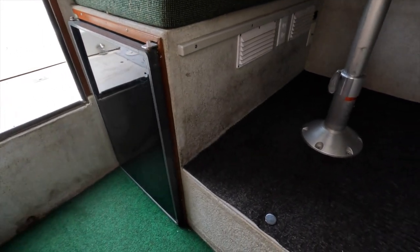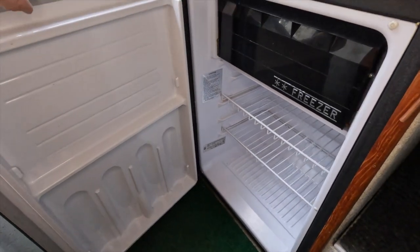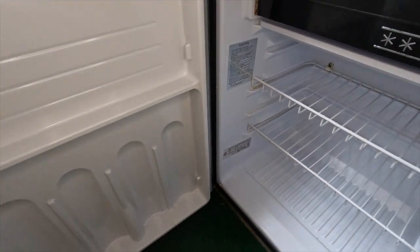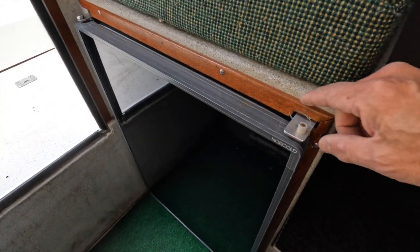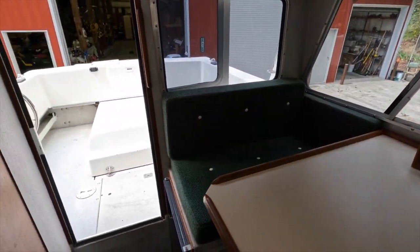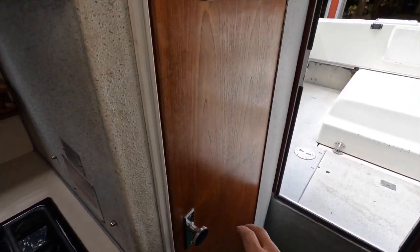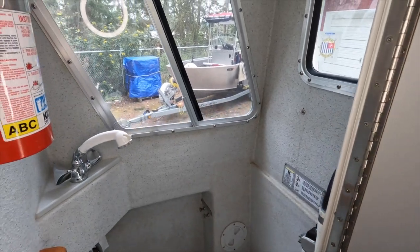Down below in the back we have a Norcold refrigerator-freezer. This operates on 12 volts or shore power. The freezer is good for keeping bait frozen. The head is located in the back of the cabin. It is a full-height head so you do not have to stoop. It has two windows, including one that opens.